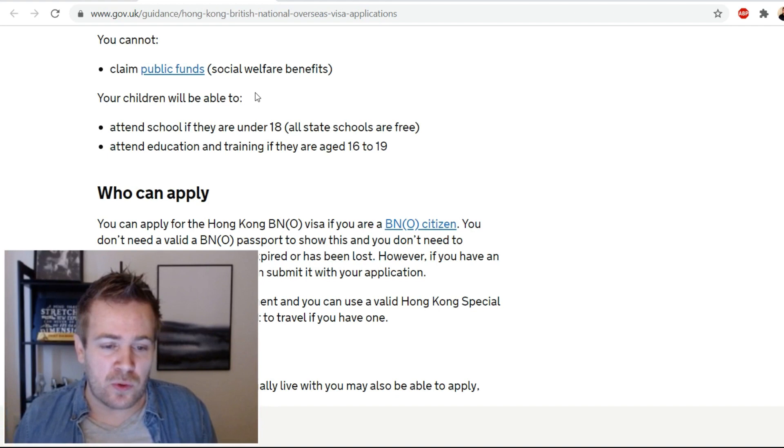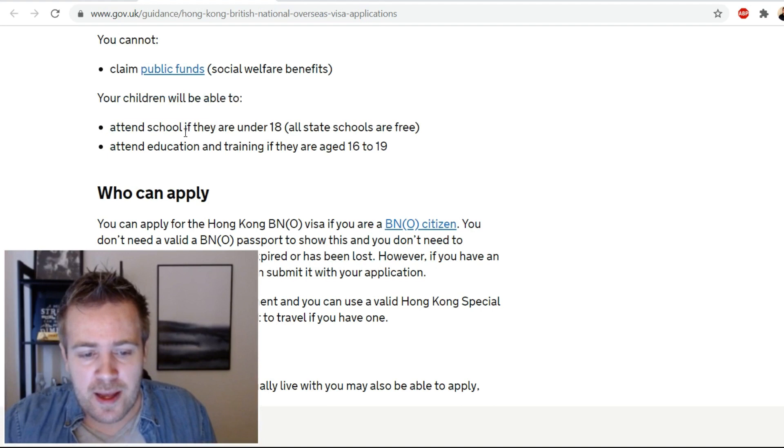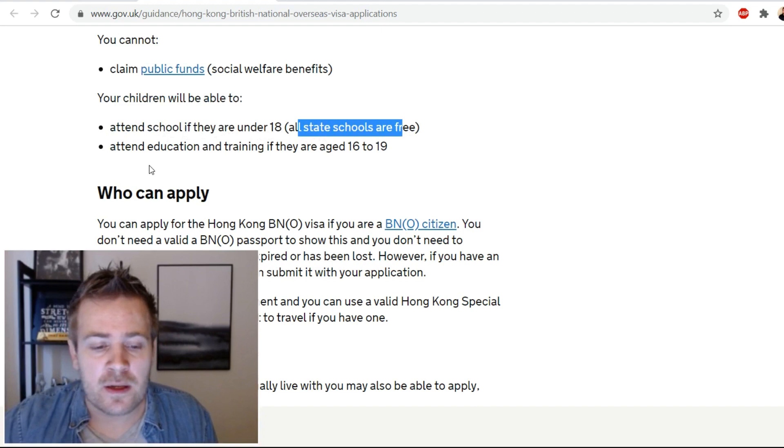Your children will be able to attend school if they are under 18 — all state schools are free. They can also attend education and training if they are aged 16 to 19.